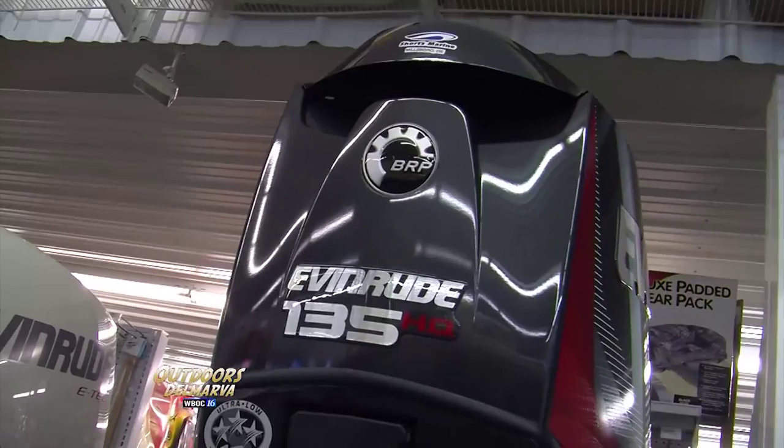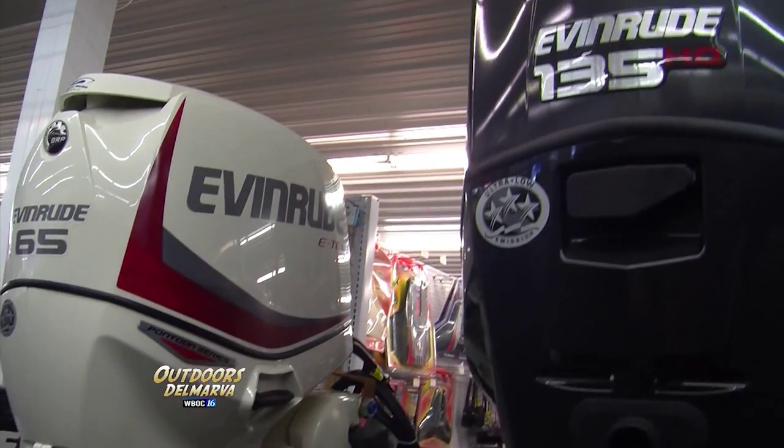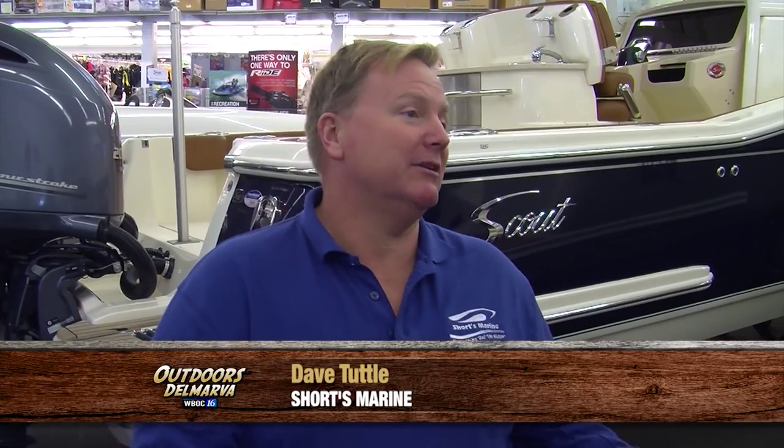Well, winterizing at this point isn't really as much about winterizing — it's about preventative maintenance to the motor. The motors have gotten much more complicated. There's more specific maintenance that you have to do to some of these motors in order to keep them running at the tip top.